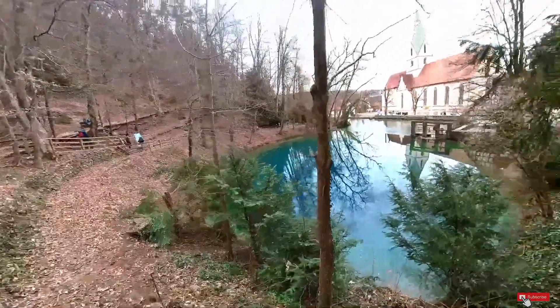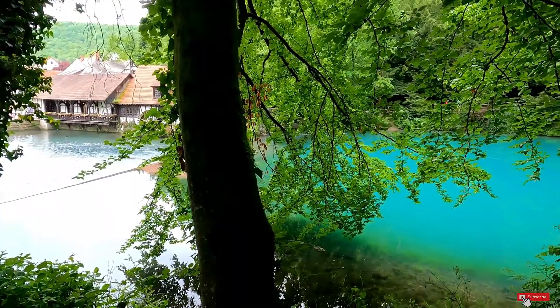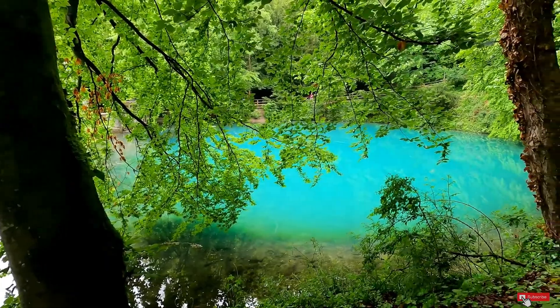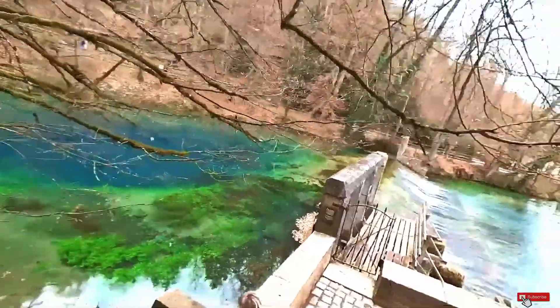You can walk around the little lake and catch the different shades of the turquoise water. The best time to take photos of Blaubeuren Blautopf lake is in the morning when it's sunny. This is the time the colour of the water is the most intense and the surface of the lake is sparkling and glittering.